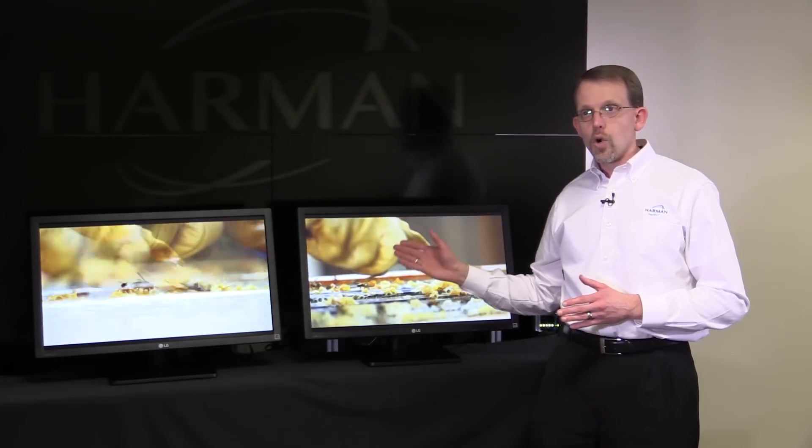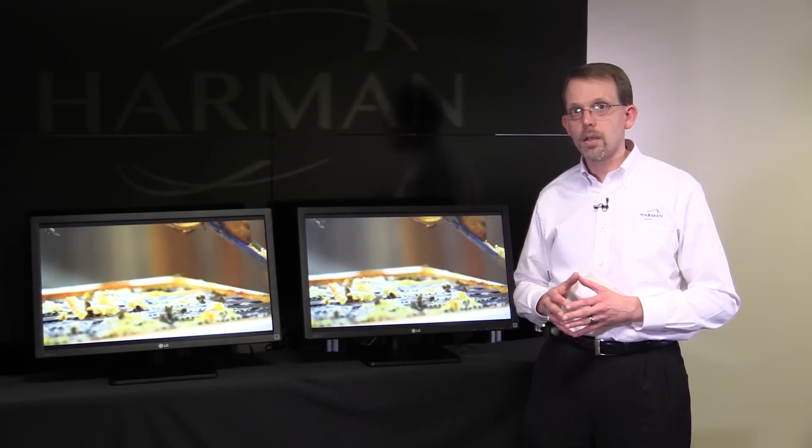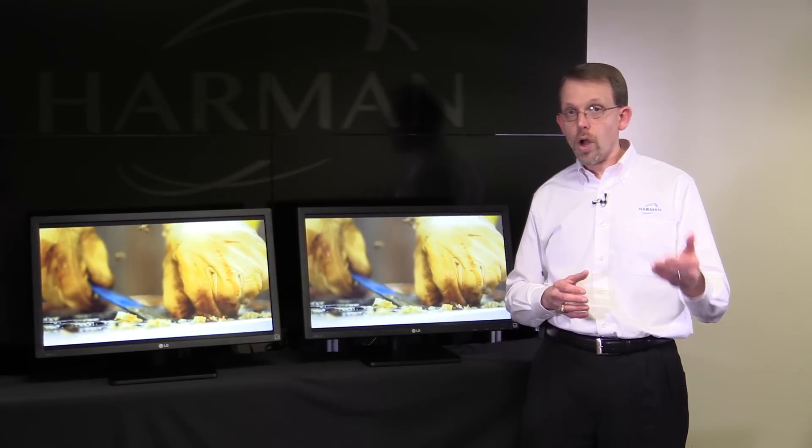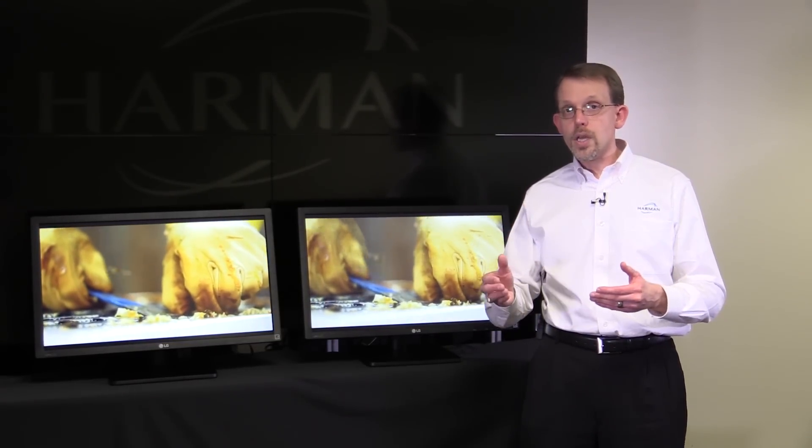So on this screen here, we're showing a raw 4K video source going directly to the display. And on this other screen, that same source is being sent to an encoder, sent across the network to a decoder where it's being decoded and presented on the screen.